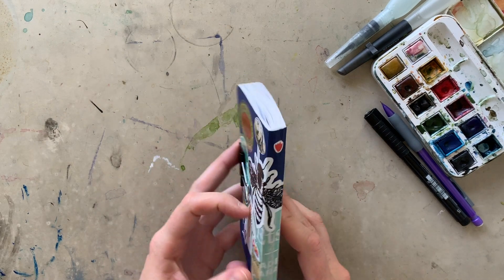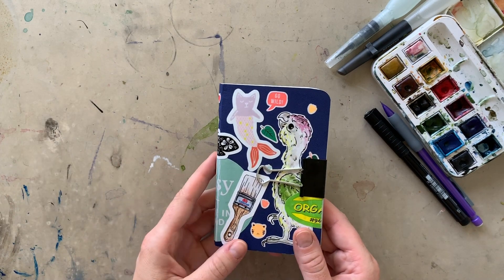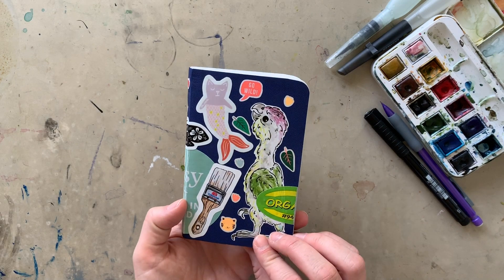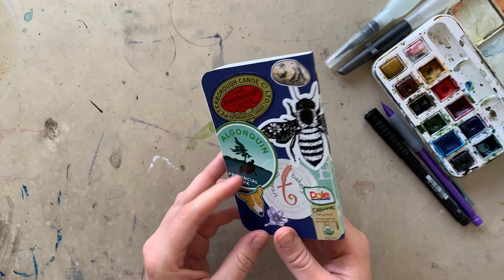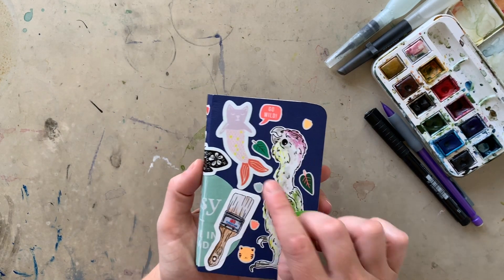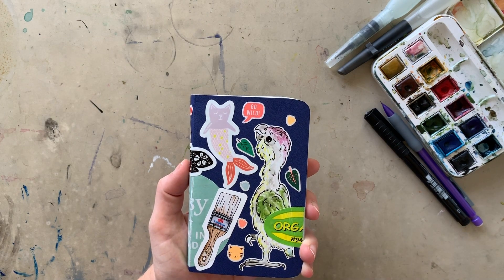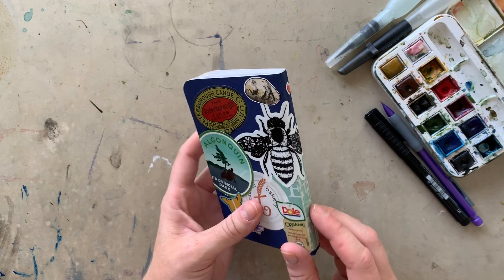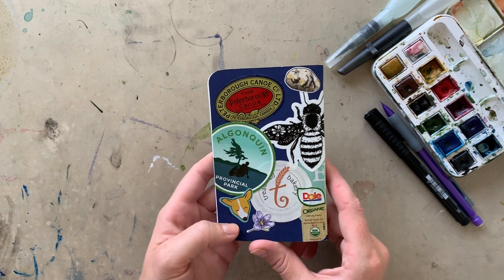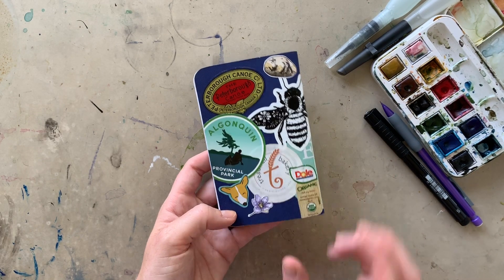This is a Stillman and Birne Beta Series sketchbook — it's my favorite of their line. As always, I plaster my sketchbook with stickers. We've got a few of my stickers on here, some stickers from fellow artists — Donning Collective and Creative Chaos, I'll link their stuff below. And then just some random stickers that I picked up at different adventures that you'll see in the sketchbook as well.